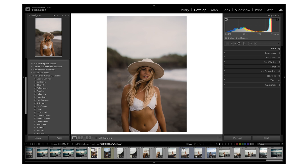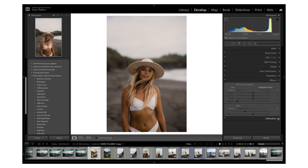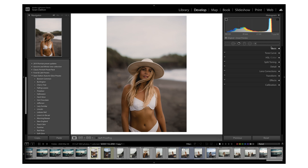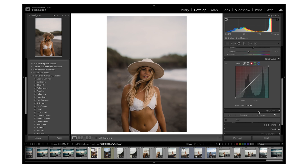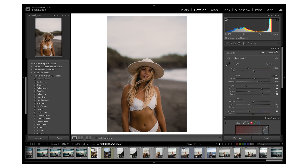Solo mode is a really awesome tool that basically allows us to only have one of the develop panels open at a time, keeping things nice and clean. You can see whenever I open one of these other develop panels, the other ones close. You can enable this by just right clicking any of the develop panels and clicking solo mode. Personally, I think it keeps things a lot cleaner and easier to navigate. So that's a great tip for keeping things organized.